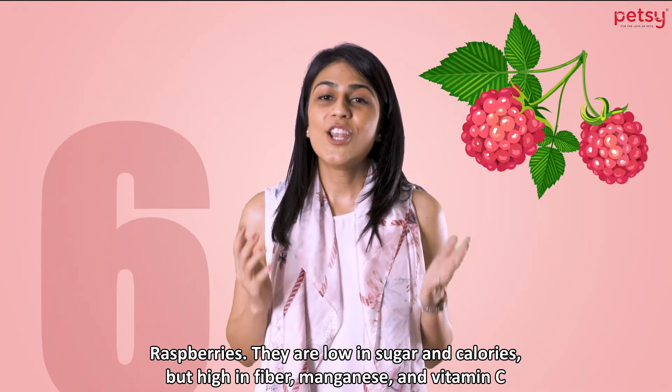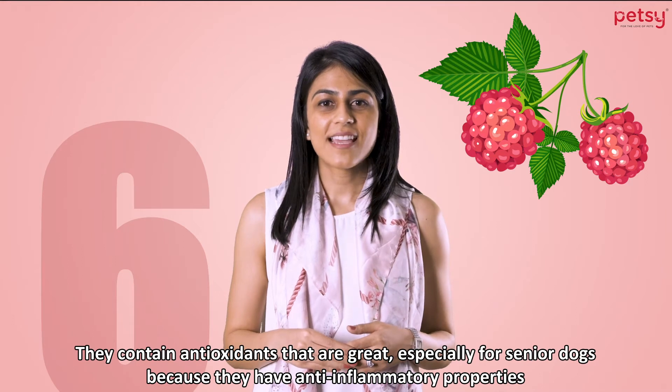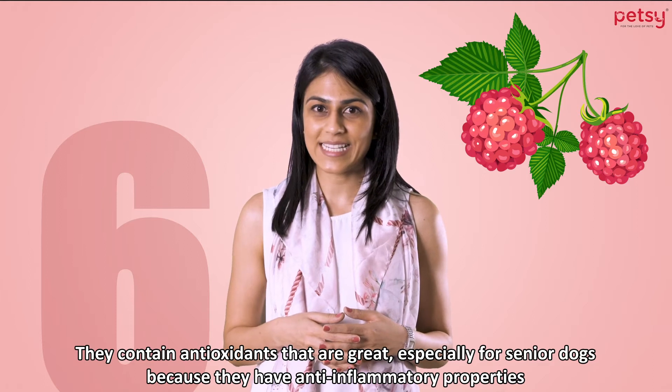4. Raspberries. They're low in sugar and calories, but high in fiber, manganese, and vitamin C. They contain antioxidants that are great, especially for senior dogs, because they have anti-inflammatory properties.